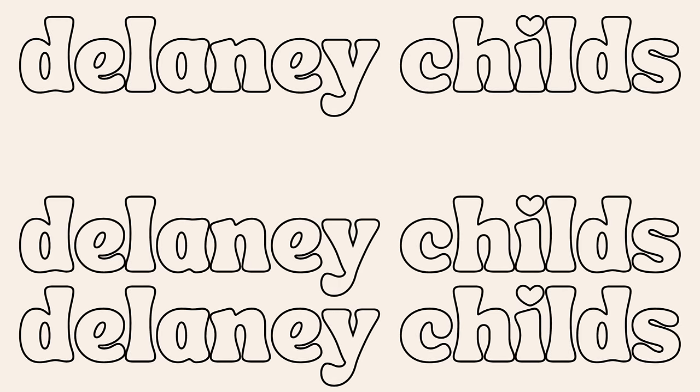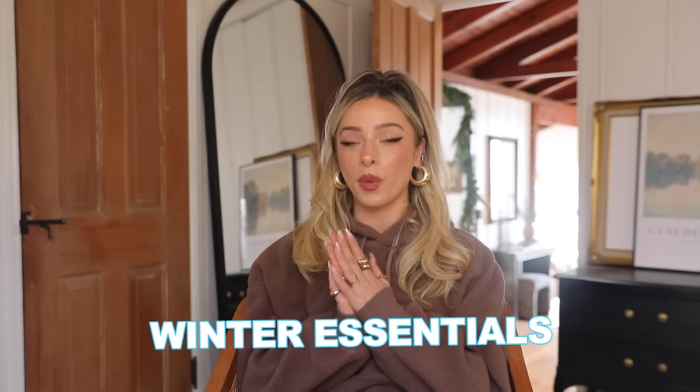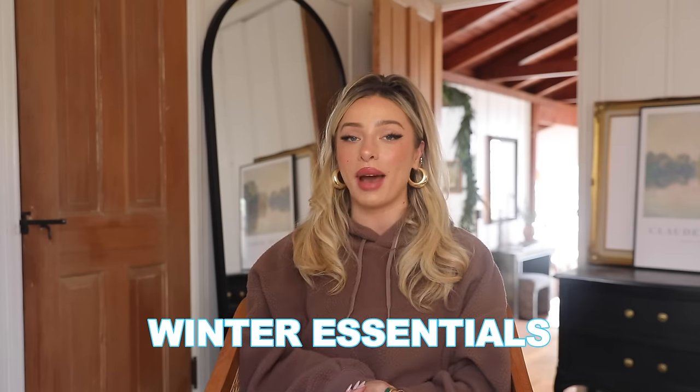Hi guys, welcome or welcome back to my channel. I'm Delaney. Today's video is going to be a winter wardrobe essentials roundup. I've done a video like this in the past, but I wanted to do an updated version. I feel like this is really helpful going into the winter season. I live in Southern California where it's not really winter at all, but I did grow up in a place with freezing temperatures and snow every winter. I've also spent a lot of time in really cold places, and these are some tricks, tips, and ways that I style for those climates. If any of you also frequent a cold climate, whether you live there or travel there a lot, feel free to drop any pointers or tips in the comments below, because staying warm is truly an art form.